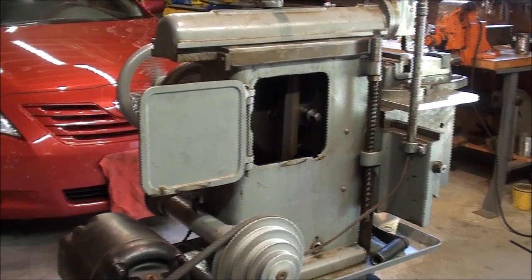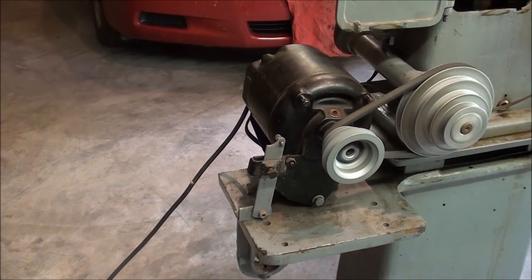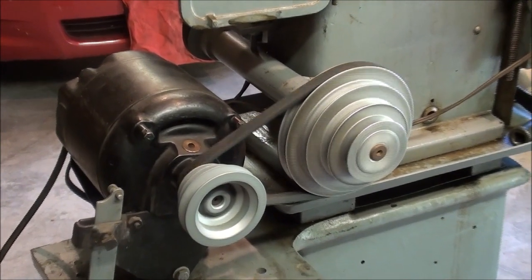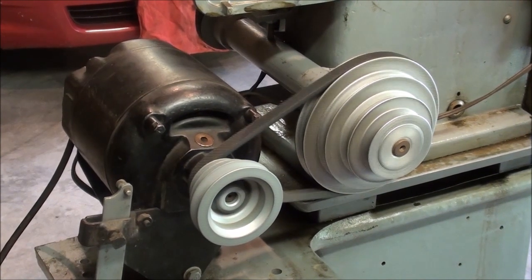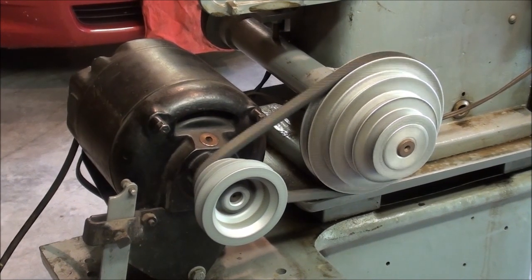I do intend to put a new power cord on it, because it's still just a two-wire system, and I want to have it grounded. Not too crazy about those open belts and pulleys there, but we'll see — maybe some guards will get made. Remember, back when this type of machine was made, it was every man for himself. If you weren't smart enough to keep your fingers out of there, they called you Stubby Lee.